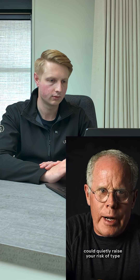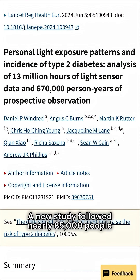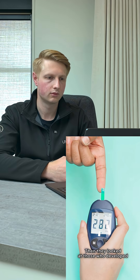What if the light in your bedroom while you're sleeping at night could quietly raise your risk of type 2 diabetes by more than 50%? A new study followed nearly 85,000 people in the UK for about eight years. Researchers strapped light sensors to their wrists and recorded 13 million hours of real-life light exposure day and night. Then they looked at those who developed type 2 diabetes — here's what they found.